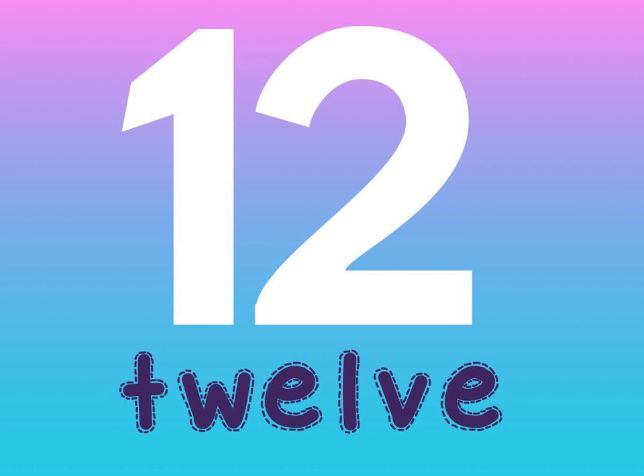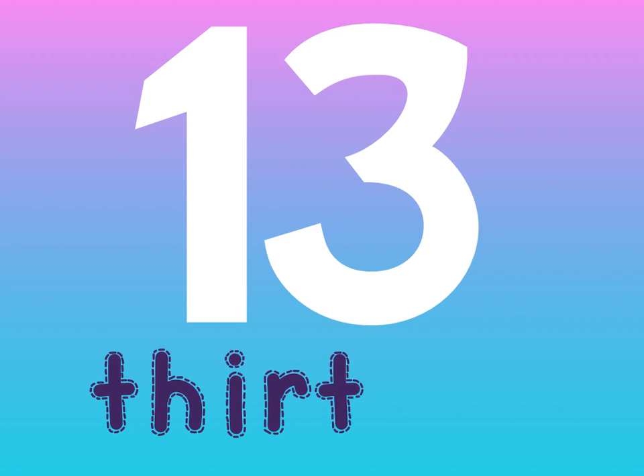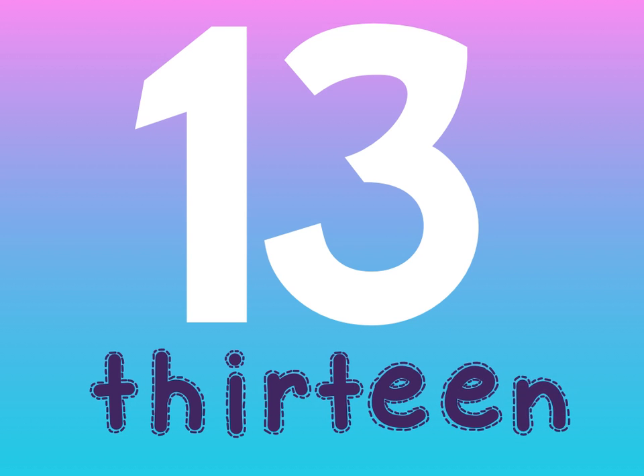What's after 12? That's right, it's 13. Watch out for 13 — it's got that tricky 'th' digraph. We need to put our tongue between our teeth. Practice it. 13 is spelled T-H-I-R-T-E-E-N. 13.